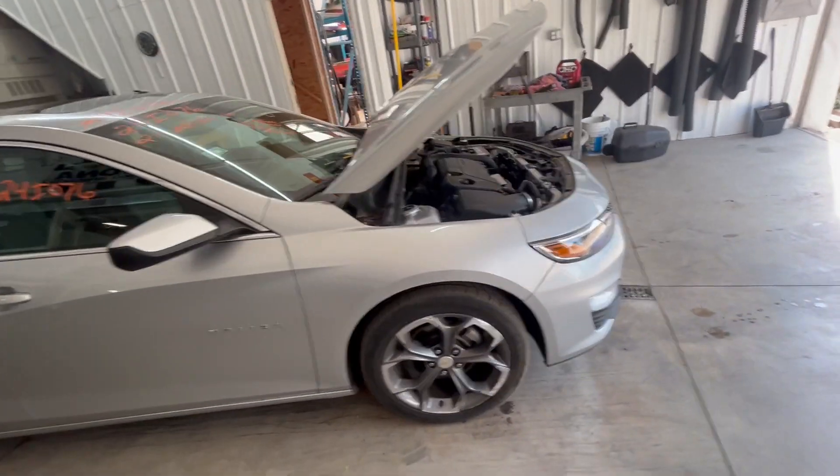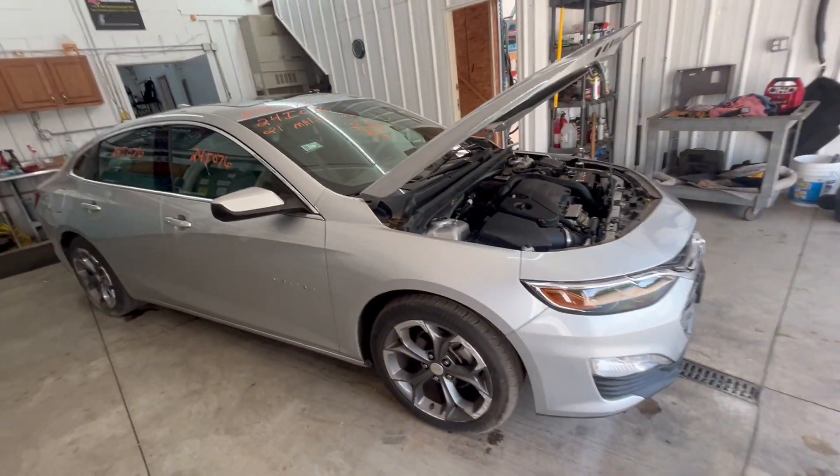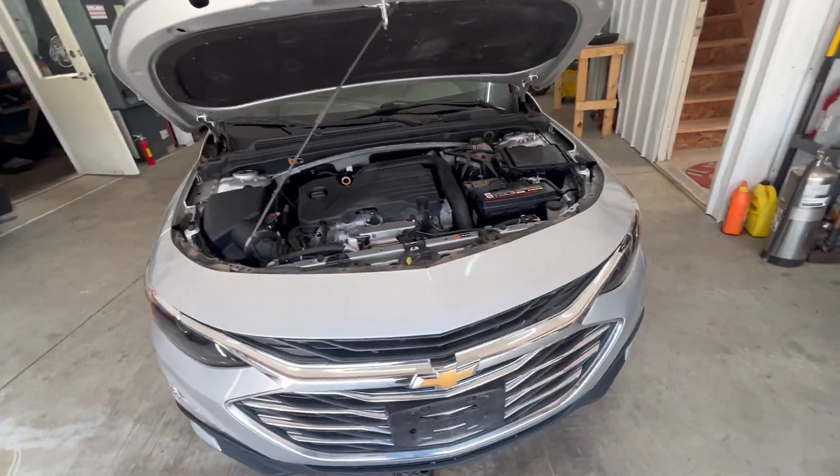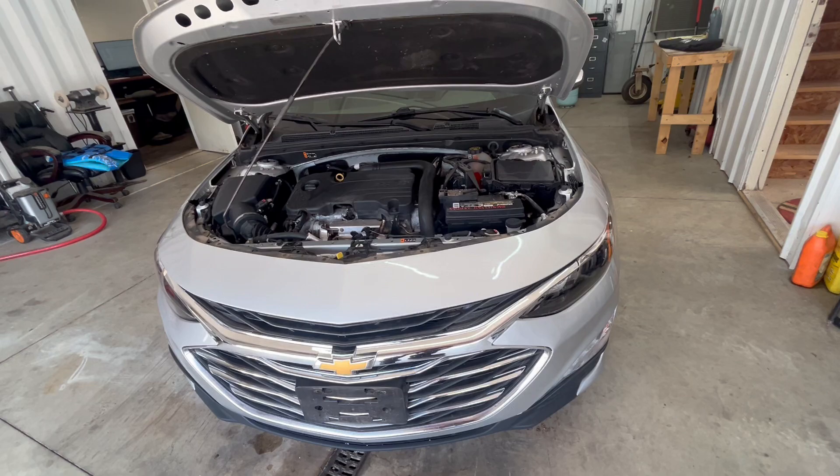Nice looking car. The front bumper and headlights are already sold. Motor's coming in — it's already sold. Still a lot of parts on this thing.